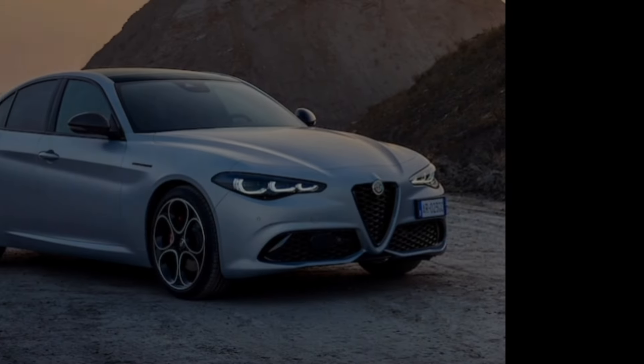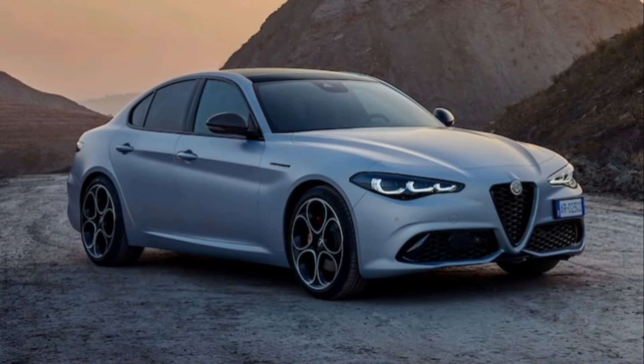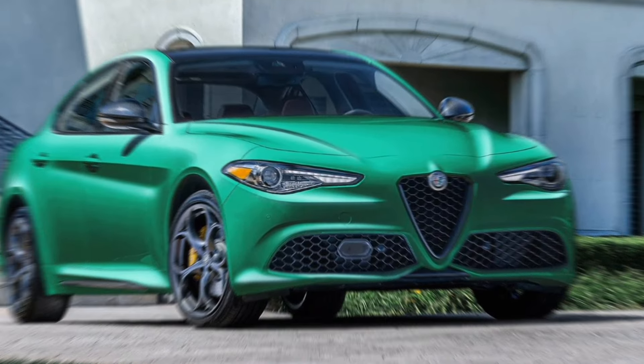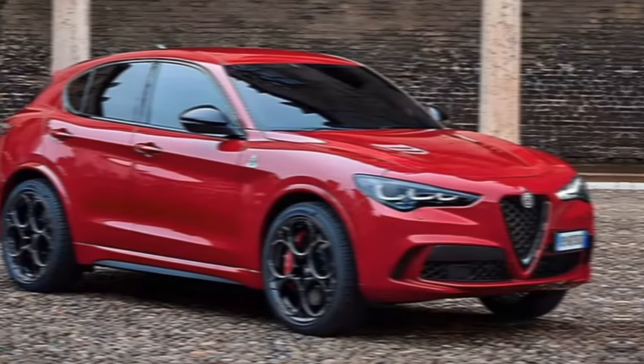Pricing. The 2024 Alfa Romeo Giulia starts at $39,900. The Quadrifoglio starts at $73,900.